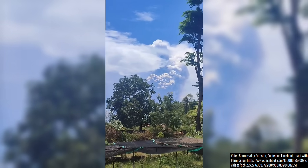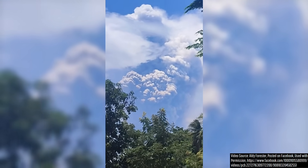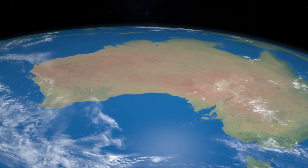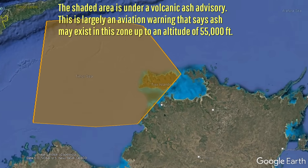A major volcanic eruption has just occurred, causing a volcano to literally blow its top, producing such a large volume of erupted materials that now parts of Australia are under a volcanic ash advisory — yes, Australia, specifically its northern territory.